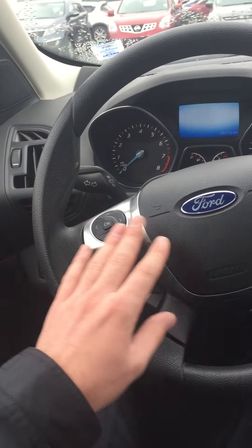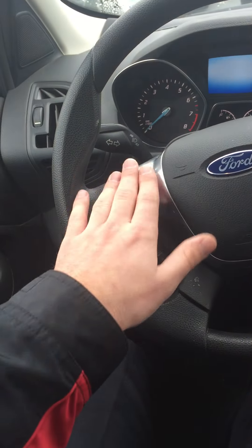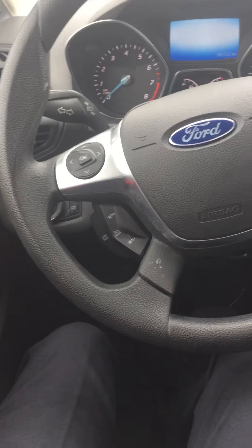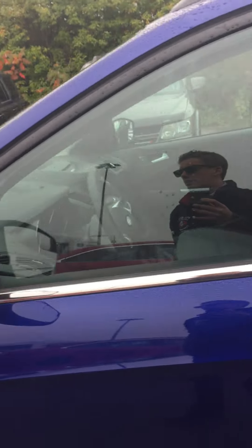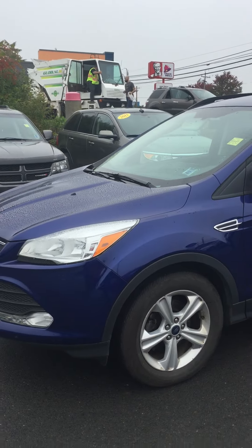On the driver side we've got all of your Bluetooth options with volume control, your information screen ahead of you, and your cruise control of course. With just over 80,000 kilometers this vehicle is in great condition. Give us a call at 902-895-5000 or come down and see one of our sales consultants.